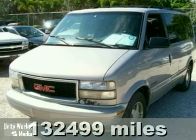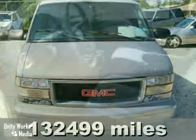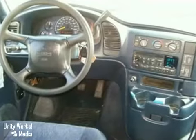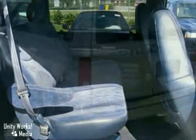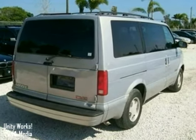It's a 2000 GMC Safari in silver with blue cloth interior, with alloy wheels, third row seating and air conditioning — it's bound to sell fast. It also features a CD player, a tilt steering wheel and cruise control. The four wheel anti-lock brakes only make it more attractive.